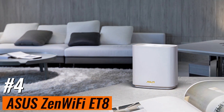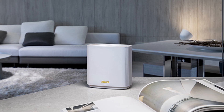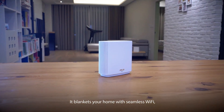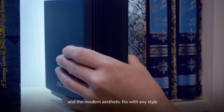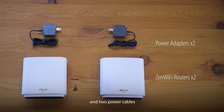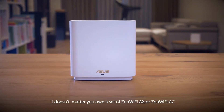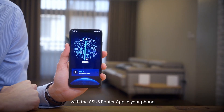Number 4: Asus ZenWiFi ET8. Introducing the next-generation Wi-Fi standard, the Wi-Fi 6E tri-band mesh Wi-Fi system, turbocharging speeds up to an incredible 6,600 Mbps, covering an expansive area of up to 5,500 square feet. Say goodbye to connectivity woes with an ultra-stable connection facilitated by the all-new 6 GHz band, ensuring seamless backhaul communication between nodes without interference from legacy devices.